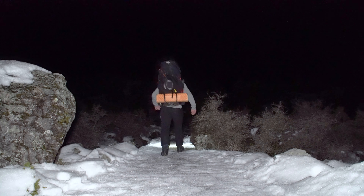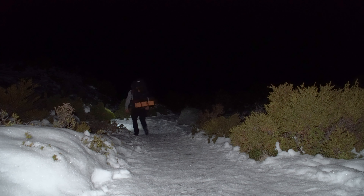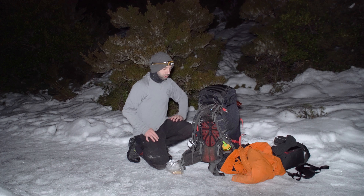Here we are, this is Hooker Lake Track. Camping at Hooker Lake tonight and I'm testing out some new equipment. One thing I haven't got is micro spikes, which is really annoying. Yeah so this is the second bridge right now. Real easy track, probably one of the easiest tracks in New Zealand.